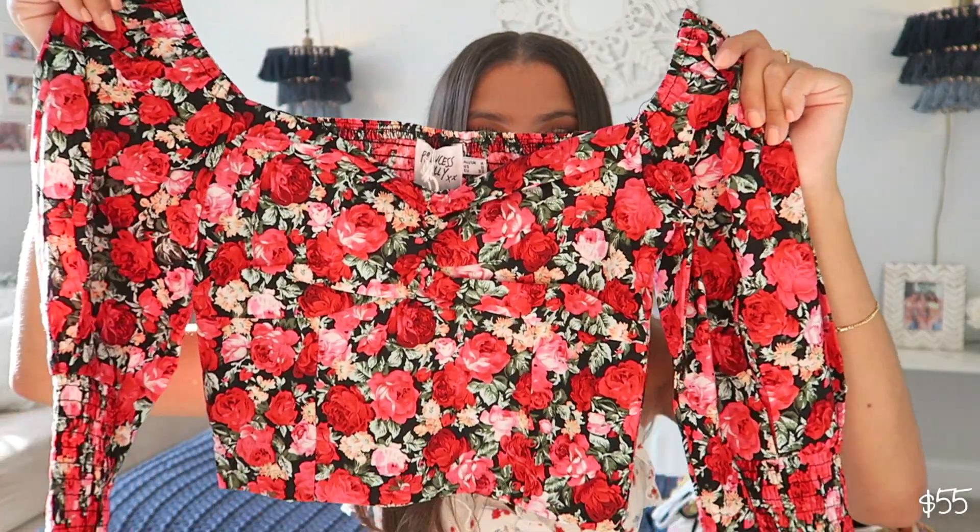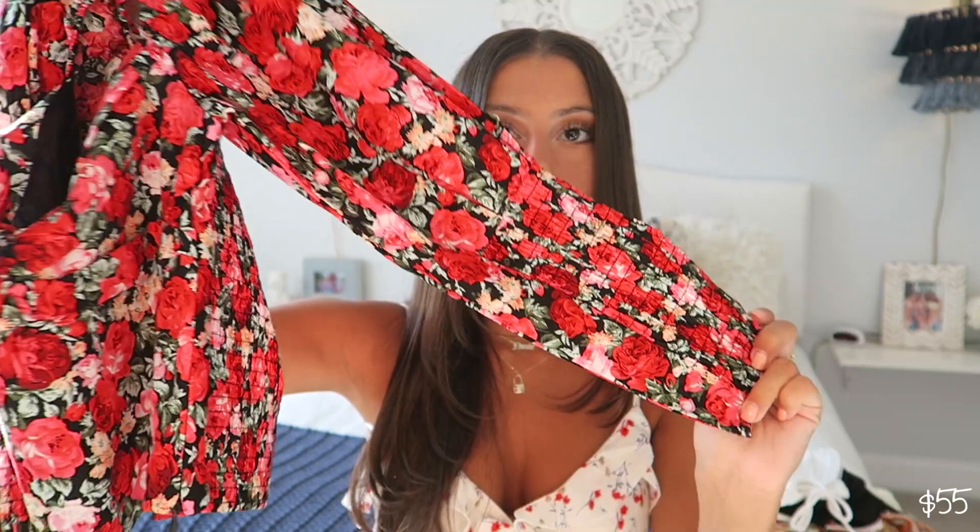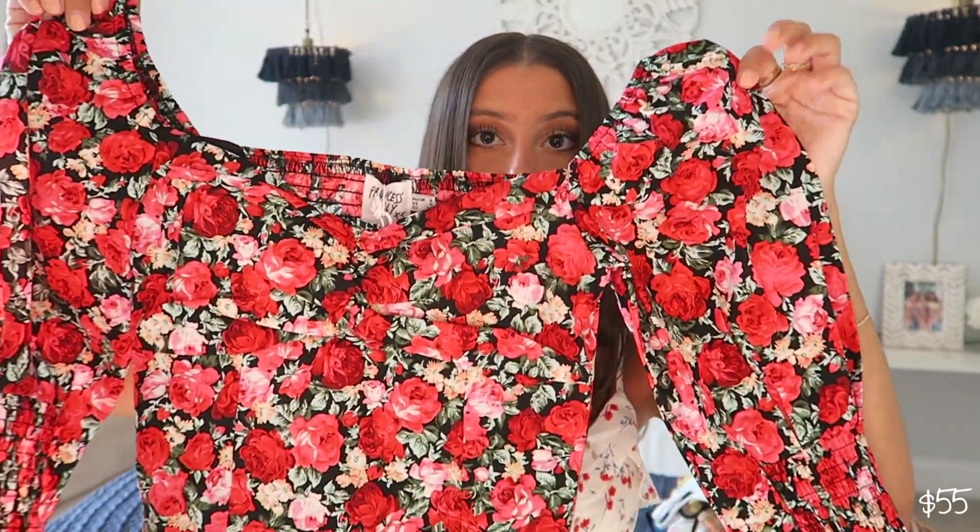This top I also have yet to wear, but it's so cute — I'm literally so excited to wear this. It's just this little top; it's kind of a square neck but with a floral pattern and three-quarter length sleeves. I think this is so pretty. This is probably one of my favorite things in this haul video. I'm just waiting for the day I can break this baby out and wear her.